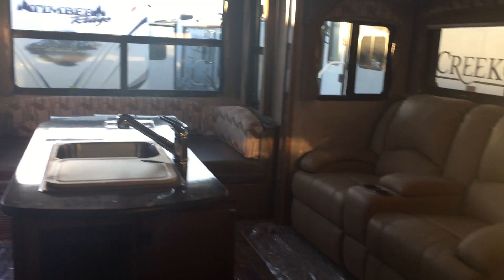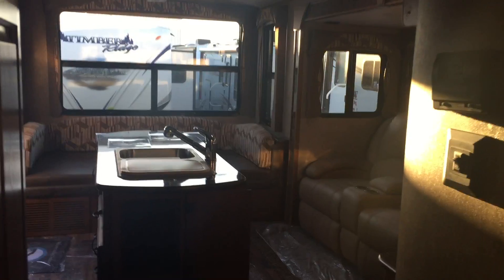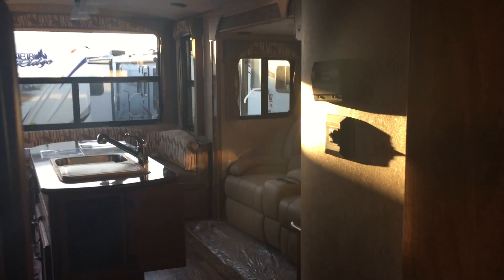And into the washroom. And there you guys have it — the 2016 Timber Ridge 260 CIS.